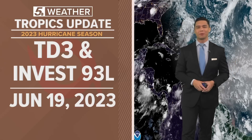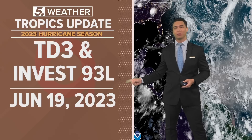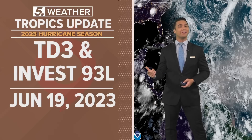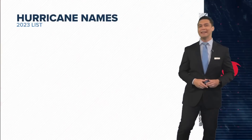Hey there, I'm meteorologist Ryan Shoptal with another tropical update. It is currently Monday, June 19th, 2023. We now have Tropical Depression 3 that will likely become Tropical Storm Brett in the coming days. And then behind that is another tropical wave, now designated Invest 93L.